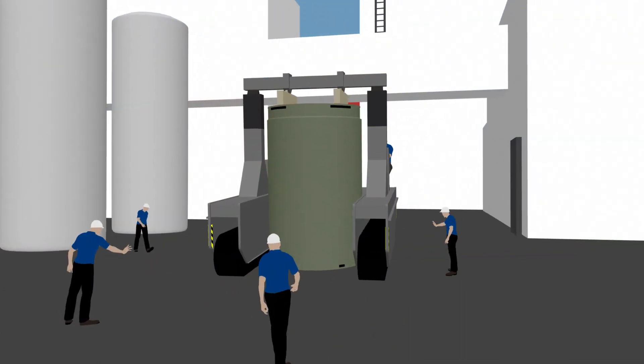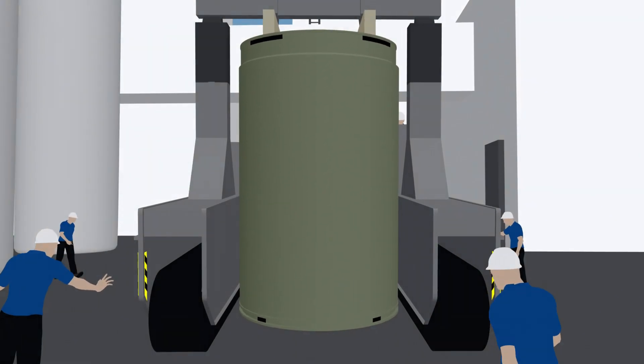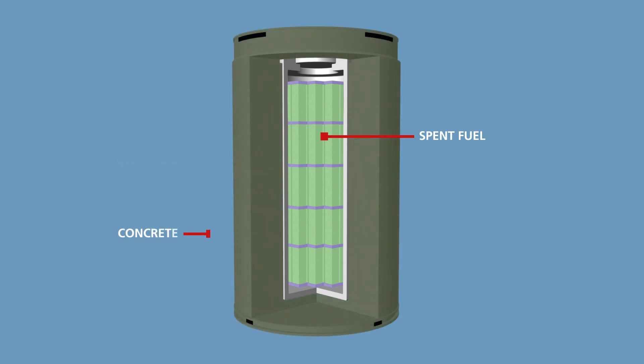Storing used fuel in dry fuel storage casks is an industry standard practice using proven technology, subject to strict federal and state regulations and oversight. The dry cask storage system features a welded steel inner canister that fully encloses the spent fuel. That steel canister rests inside a thick steel reinforced concrete cask. The casks provide a contained atmosphere for spent nuclear fuel, radiation shielding, physical protection, and passive heat removal.